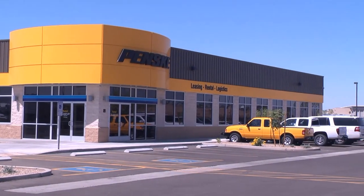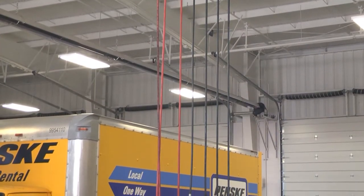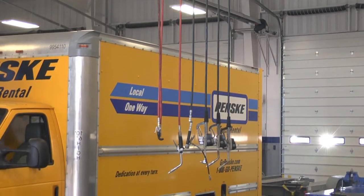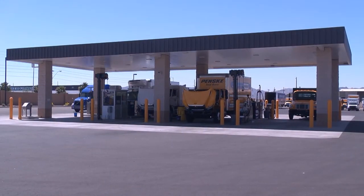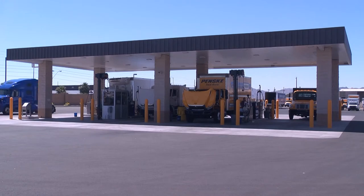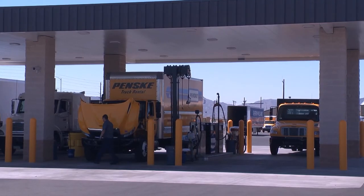Sitting on 10 acres, the 24,000-square-foot Penske facility has five truck service bays, an automated wash bay, and a three-lane commercial truck fuel island. This location has been built to service trucks with engines that run on compressed natural gas and liquefied natural gas.